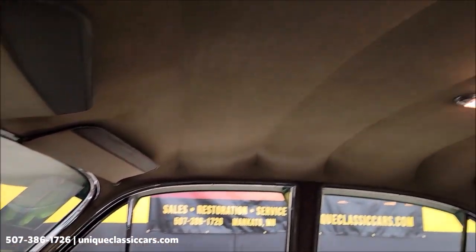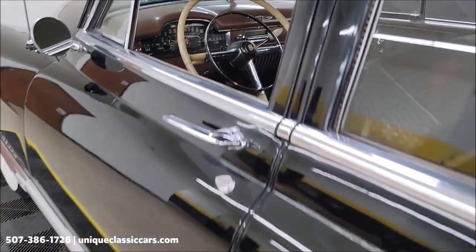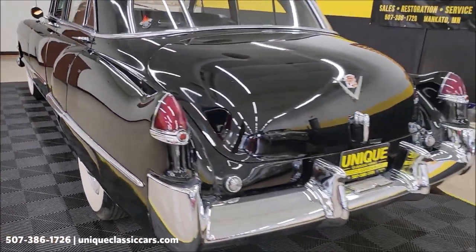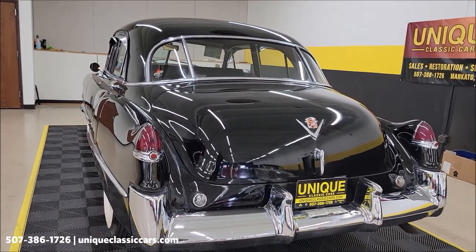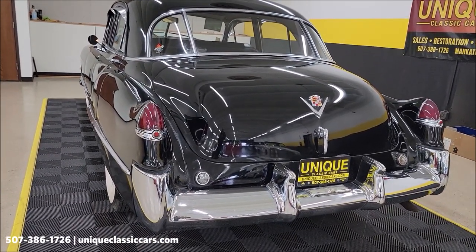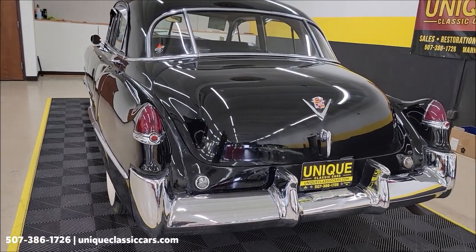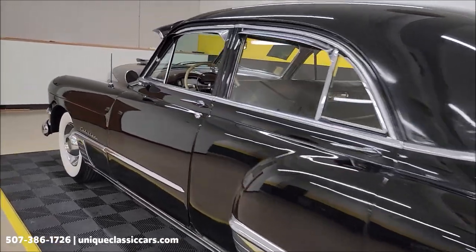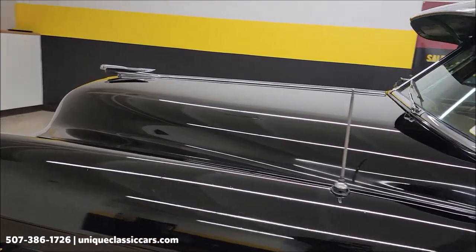Headliner looks good. Slip around the back seat here — the door closes nicely also. It kind of sounds like you'd expect a Cadillac V8 to sound — of course, 331. They were getting away from the inline engines; went up through '48.